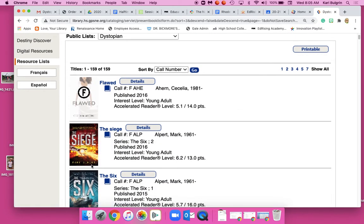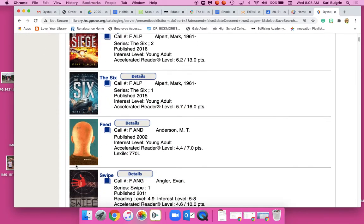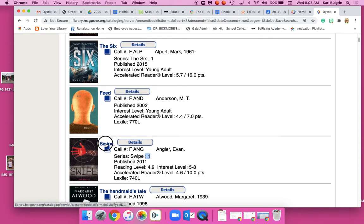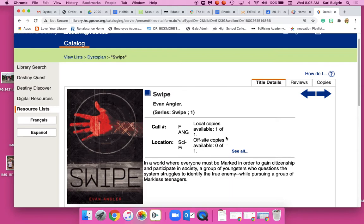The only downside is that you can't tell if a book is checked out from this view, so you're going to just judge the cover. Click on one and make sure it doesn't say it's like number two or number six in a series. If I click on this one, it tells me that there's one of one available.